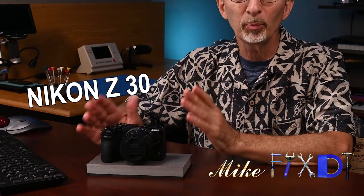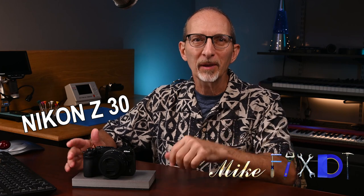Is the new Nikon Z30 the perfect camera for your YouTube or social media channel? Here's a quick video shot using the Z30's kit lens and built-in mic, autofocus and auto exposure, so you can see and hear its quality.